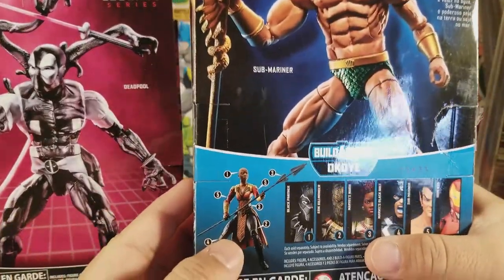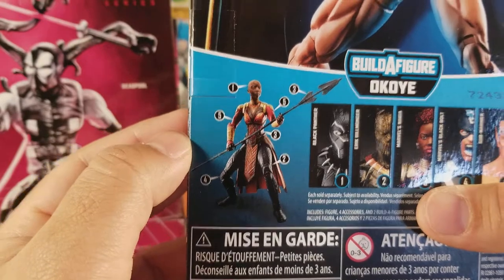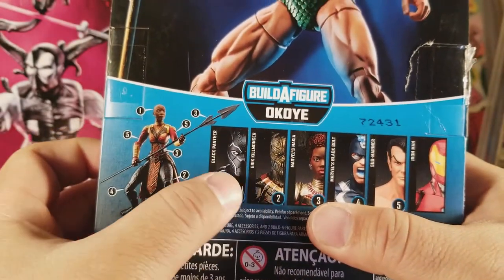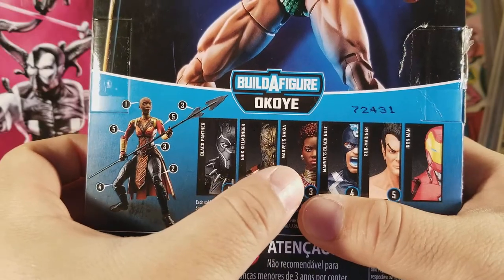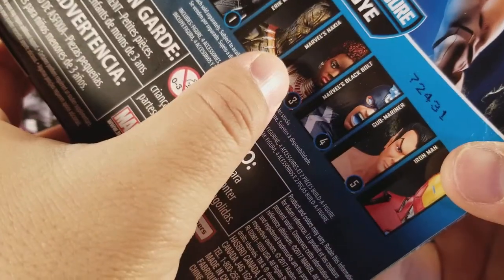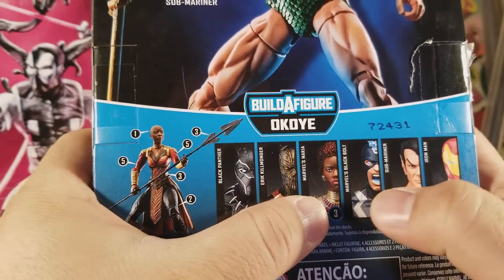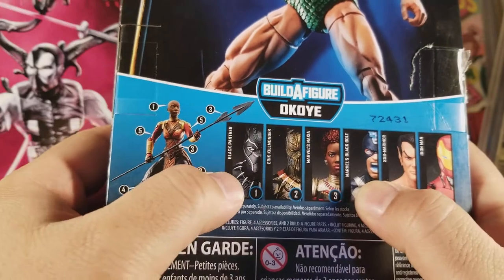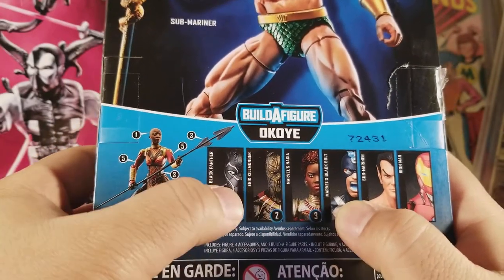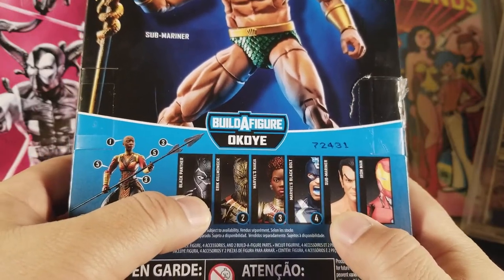This series builds the Okoye figure — Michonne's character from Walking Dead, her character in Black Panther. In this series you have Black Panther, Killmonger, Nakia, and Black Bolt. I'm looking for the Black Bolt from this series — I have a Black Bolt figure but not from this particular series. I'd like to collect all of them — Killmonger, Black Panther, and of course Sub-Mariner.